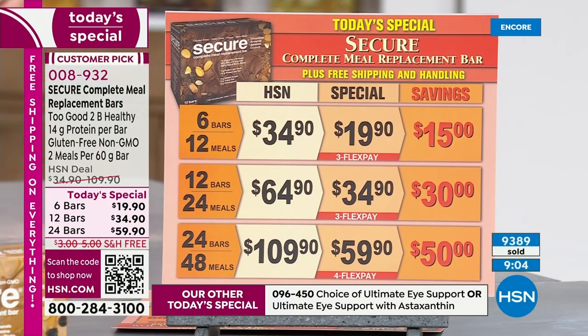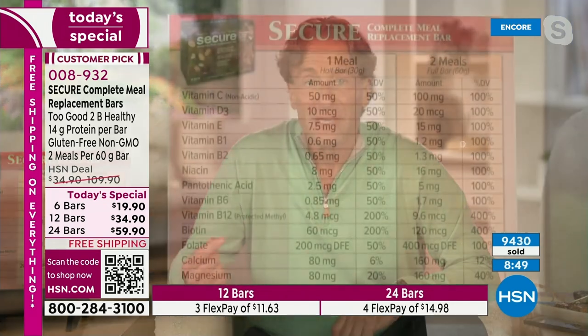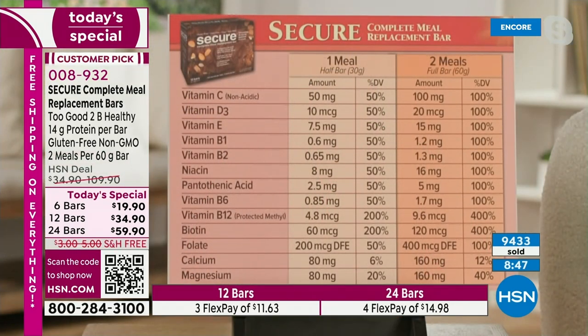Per meal, a little bit more than a dollar. Per bar, a little bit more than $2. When you look at the levels of vitamins — for a full bar, between 100 and 400% of the RDA of all your key vitamins: vitamin C, vitamin E, full B complex, B12, biotin, folate, calcium, magnesium. Looking at 12% and 40% of calcium and magnesium. If you look at that far right column — that's per bar — it looks like a multivitamin. And when you look at the price, per meal it's a little more than a dollar. It's incredibly affordable.